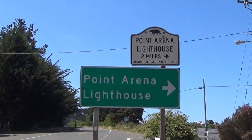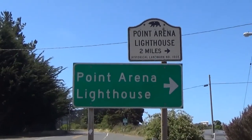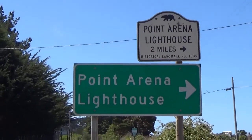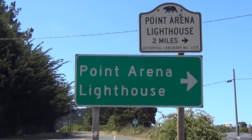I'm going to visit the Point Arena Lighthouse. I visited the lighthouse in the past — it's really a cool place to go. You can walk up to the top and get a great view of the surrounding area. So here we are in Point Arena, California.